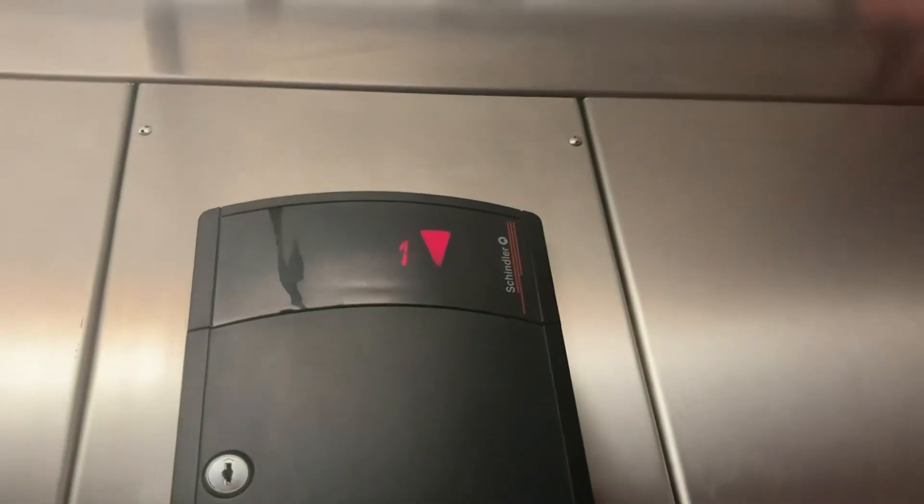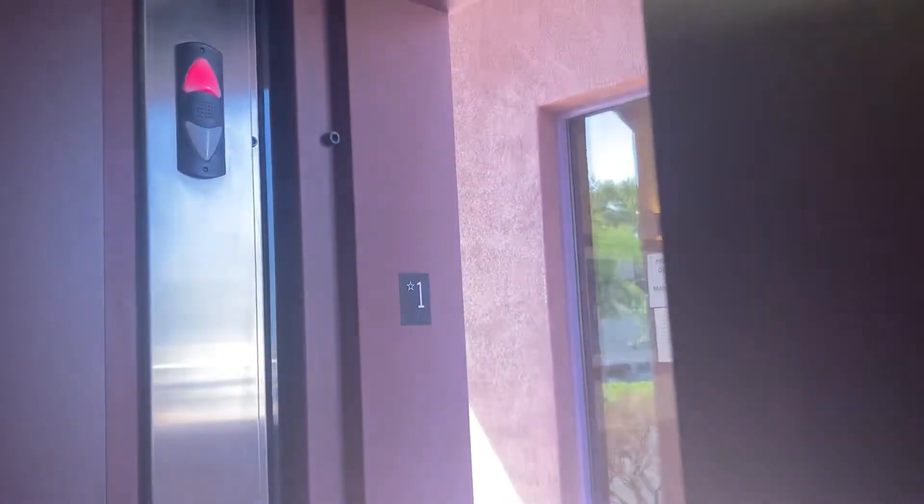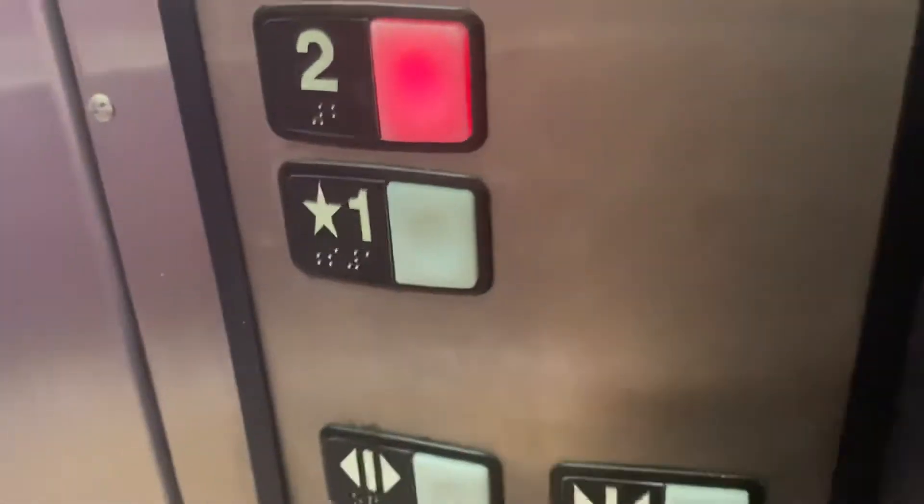Just your basic 321 egg. That buzzer's causing me some headaches right there. Schindler hitting tag.